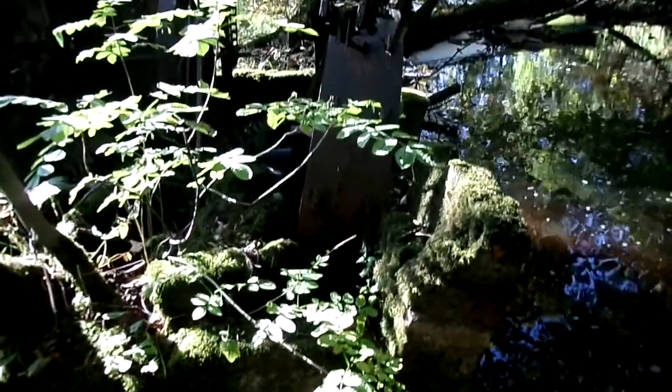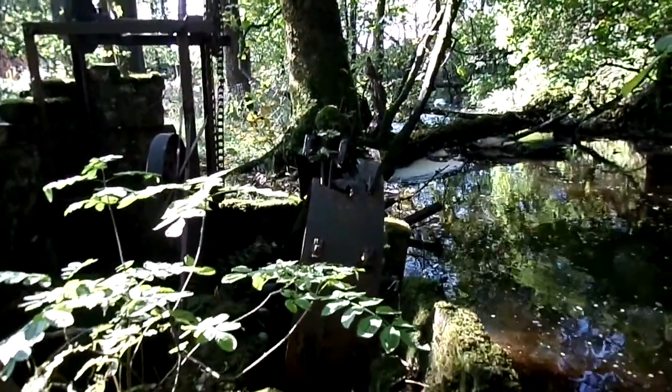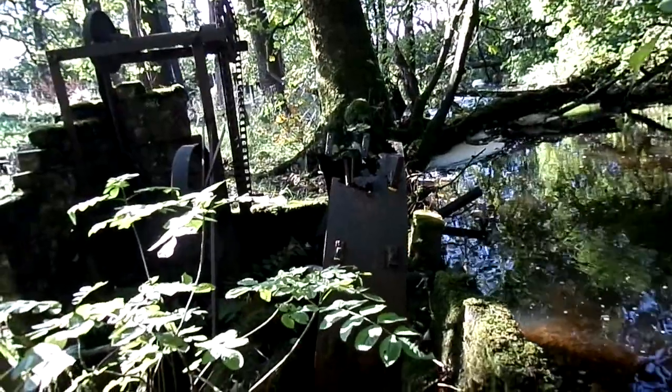Here's the water wheel — a simple, small wheel. Somehow the water would have been diverted to it from the stream. It wouldn't need much of a head of water in this fairly substantial burn. You can see where wooden paddles would have been attached to the outside of the steel wheel.